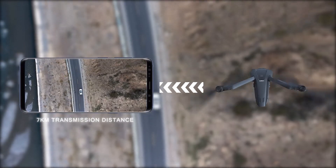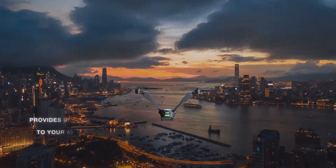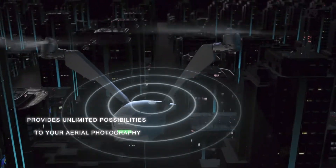Seven kilometer transmission distance, 50 minutes fly time — provides unlimited possibilities to your aerial photography.